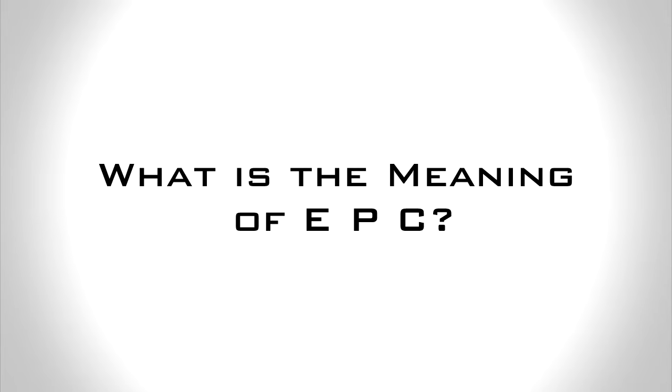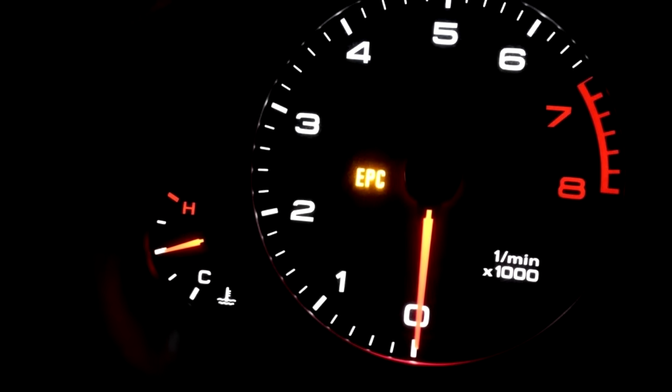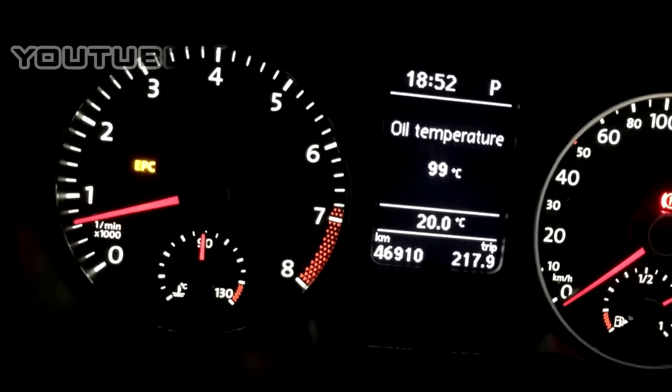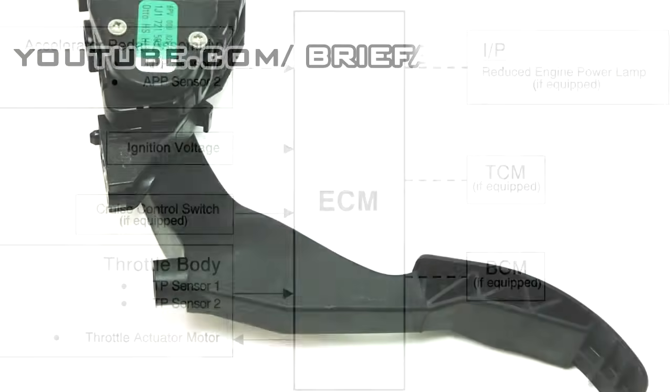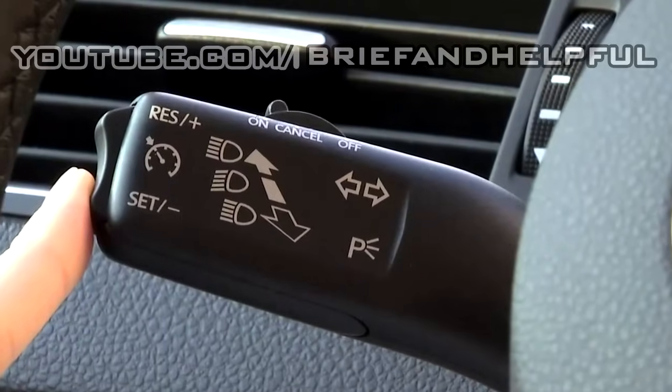What is the meaning of EPC? The EPC warning light, also known as the electronic power control warning light. The appearance of this warning light on your dashboard means that there is a problem with your Volkswagen's throttle system, such as with a throttle pedal, traction control, throttle body, or cruise control.